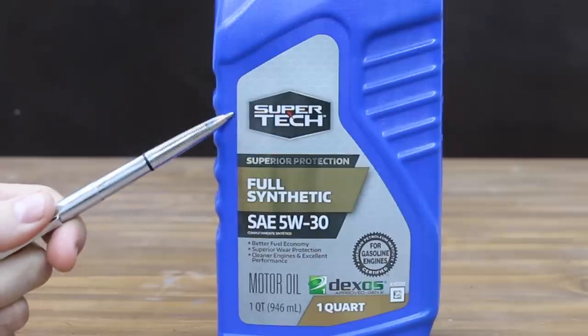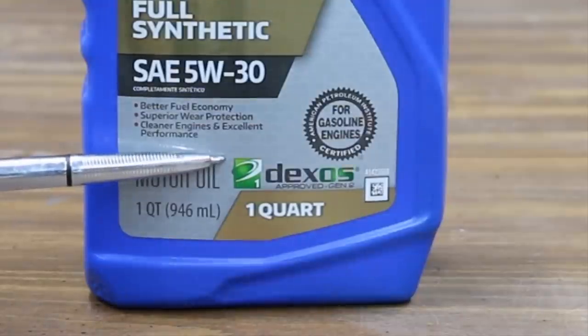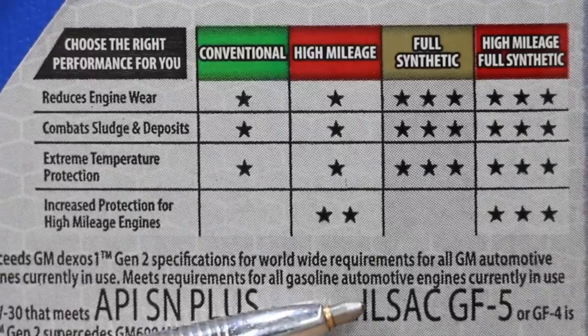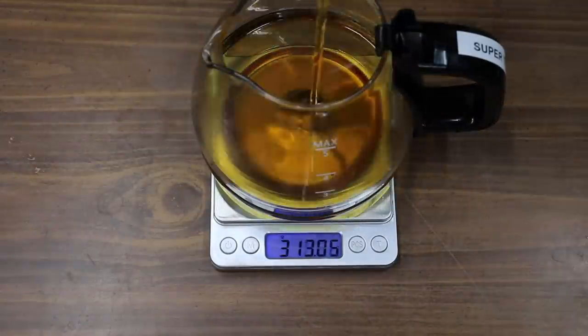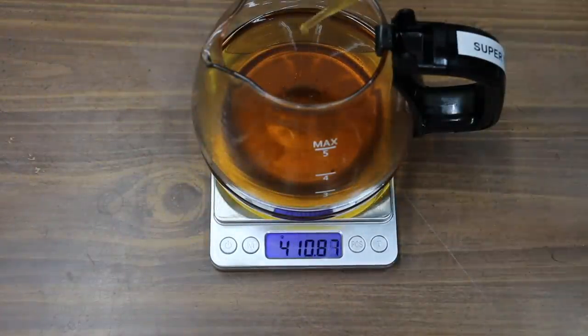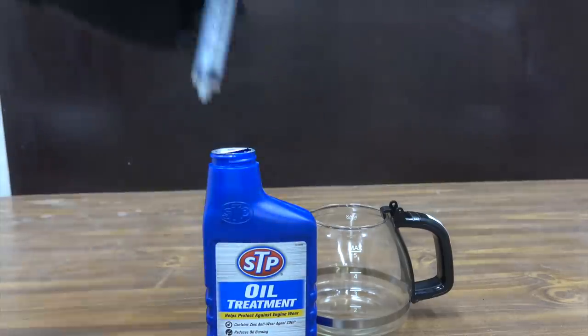Supertech full synthetic SAE 5W-30 claims to provide superior protection. It is Dexos 1 Generation 2 approved, API SN Plus, and ILSAC GF-5. Supertech claims that their oil does a terrific job at providing resistance to thermal breakdown. Can STP boost the oil's ability to resist thermal breakdown and evaporative loss? We're going to find out in the next test.